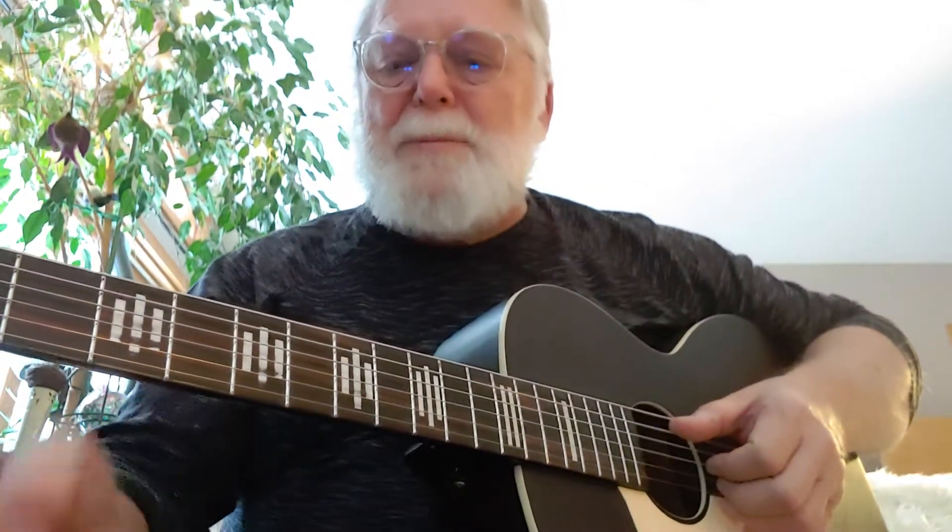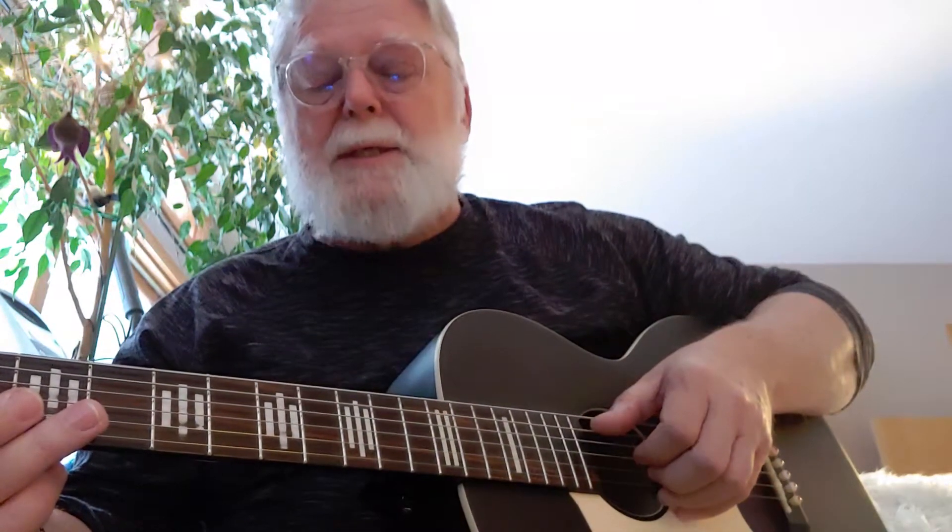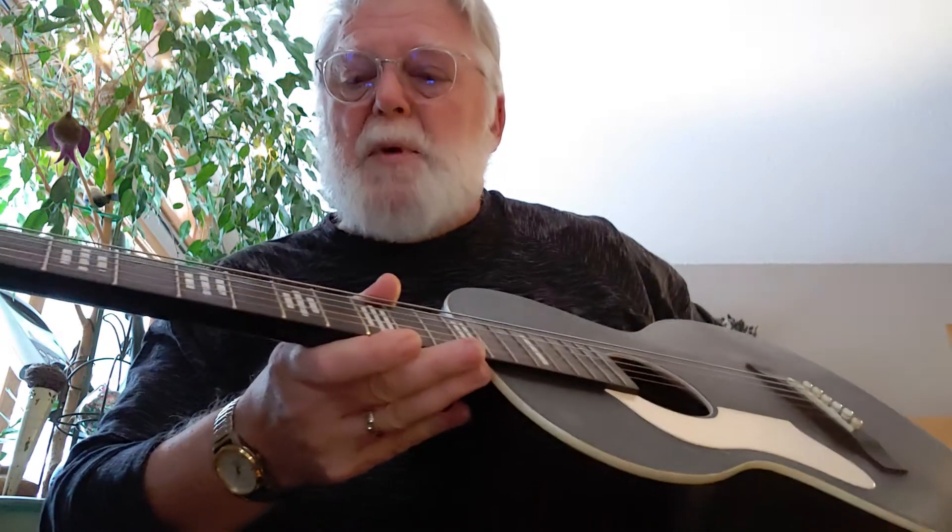Hi there. I would like to be selling my Recording King RPH-P1-TS Cross-Country model. It lists for $200 new, but is no longer being manufactured. I added some very nice upgrades.